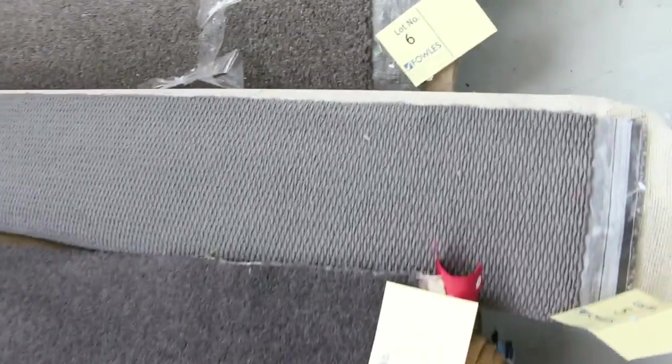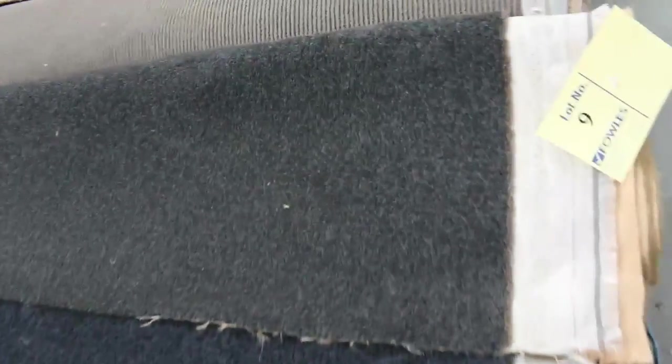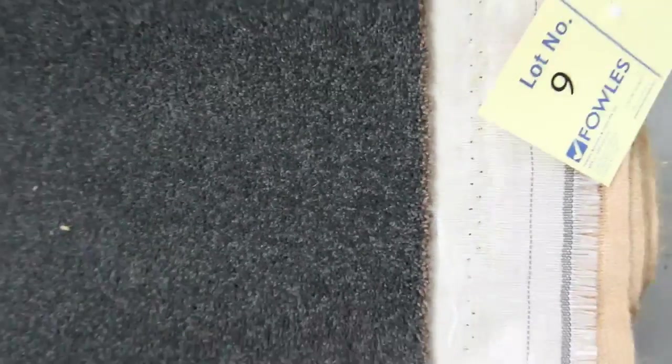Let's start off with our roll-ins and off-cuts. These are the great little room lot sizes. They vary anywhere from 3 to 5 metres, and as you can see, we've got a bit of everything. We've got wools, we've got nylons, we've got plush piles, loop piles, twist piles. All sorts of carpet, and for all these carpets, you'd expect to sell them somewhere around about $25 to $30 a broadloom metre.